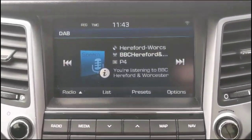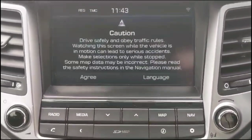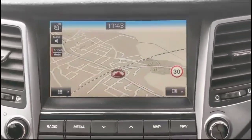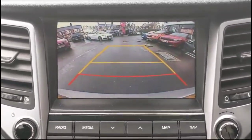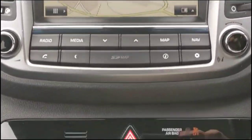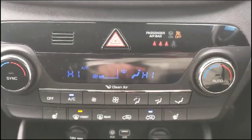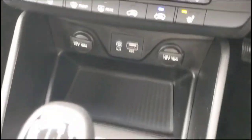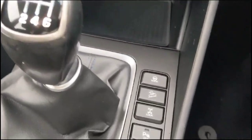Touchscreen entertainment system with DAB radio and satellite navigation. Reversing camera on the display. Dual-zone climate control incorporating heated front seats. USB connection and 6-speed manual gearbox.